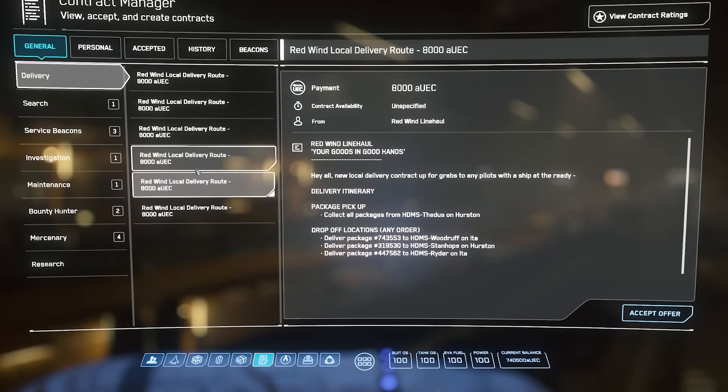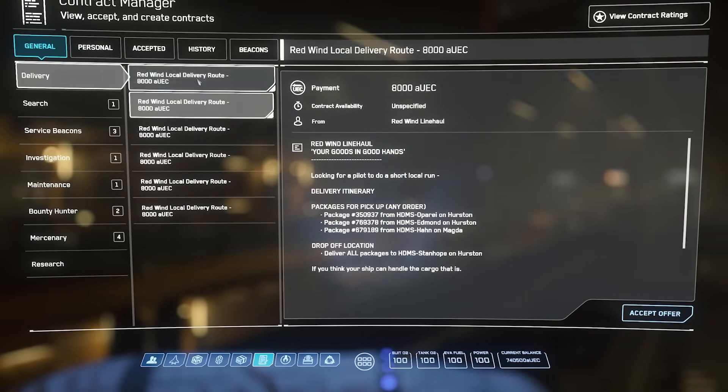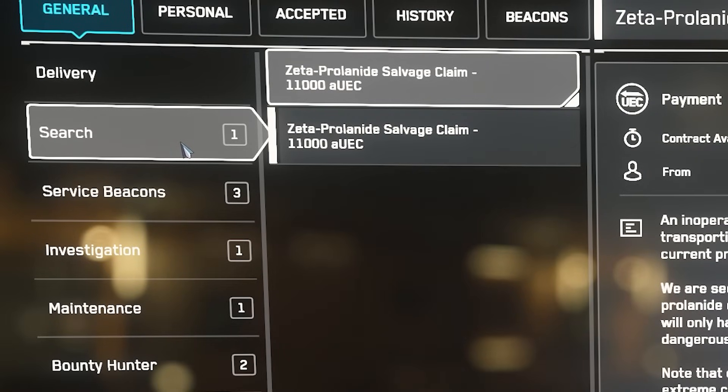At this moment you have a few options for what kind of missions you want to go in. You can choose delivery missions, bounty hunter missions, repair missions, security missions. There is a fair amount of gameplay loops — which I like.